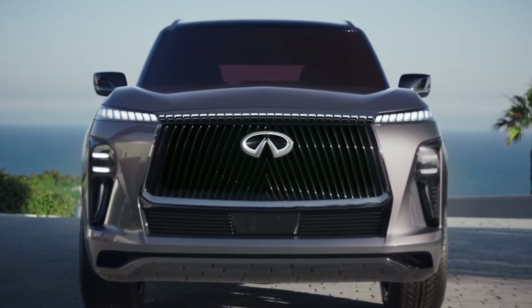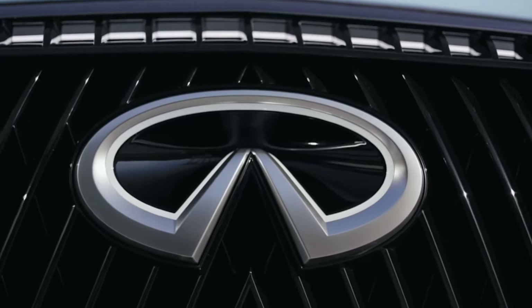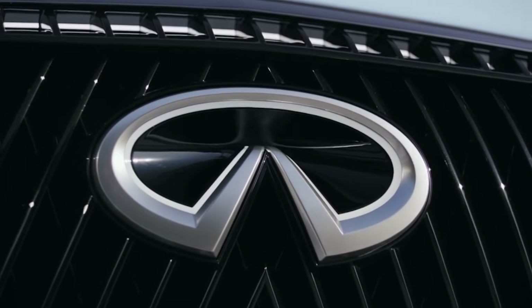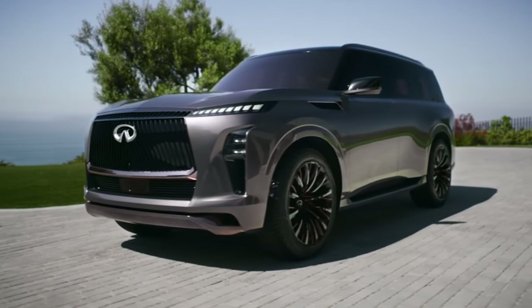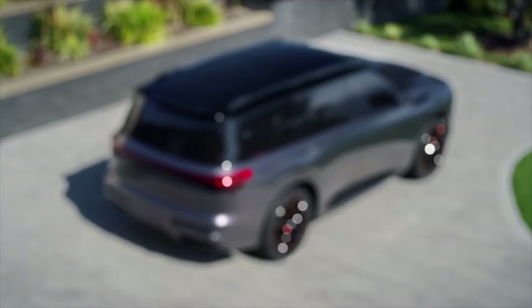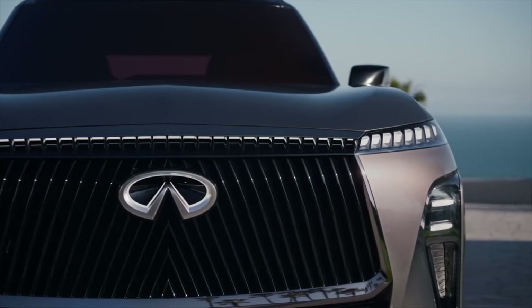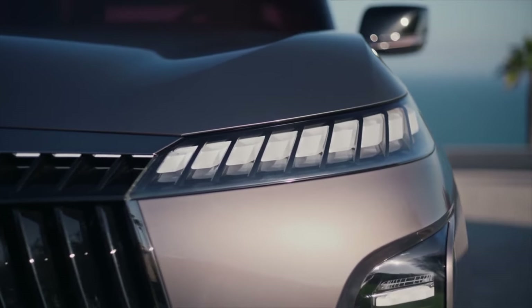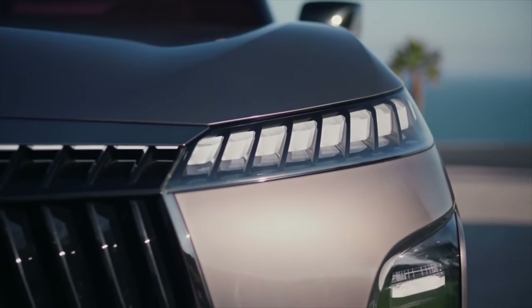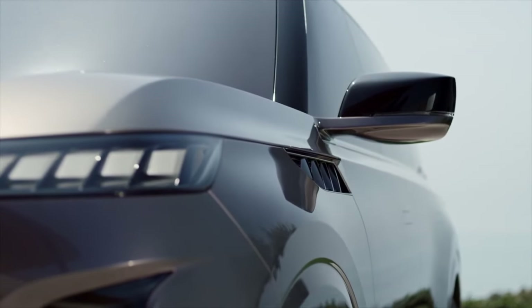Picture this: sleek, aerodynamic lines crafted into the QX Monograph's design with great attention to detail. Aimed at turning heads and slicing through the air gracefully, those aerodynamic lines enhance efficiency, reduce air resistance, and contribute to a more eco-friendly ride. It's a futuristic masterpiece unlike anything else on the road today. One of the most striking features of the QX Monograph is its illuminated grille, which features a unique pattern illuminated at night, giving the QX Monograph a distinctive look. It also features a split headlight design and digital piano key taillights.